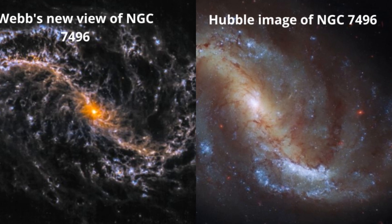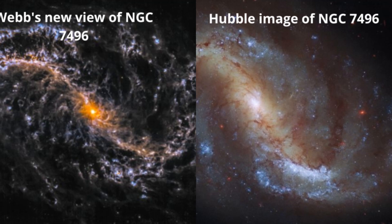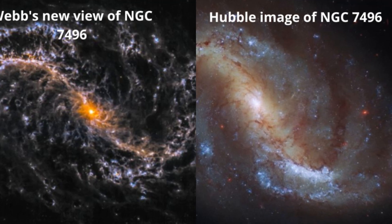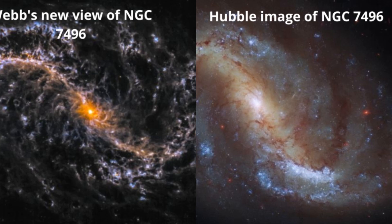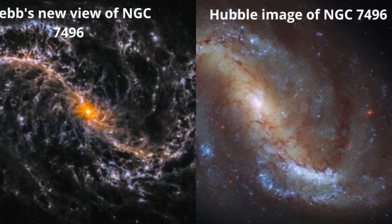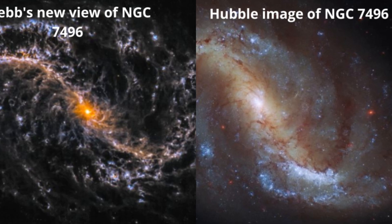You'll notice that Webb's images are very different from those of Hubble, and that's a good thing. The two telescopes operate in different light regimes. Hubble is primarily an optical and ultraviolet instrument, while Webb sees in infrared, which can capture light obscured by dust and gas in optical wavelengths.